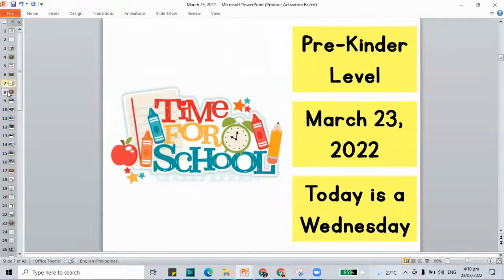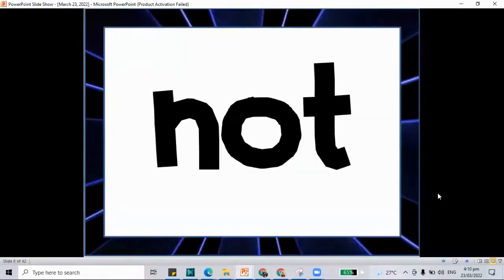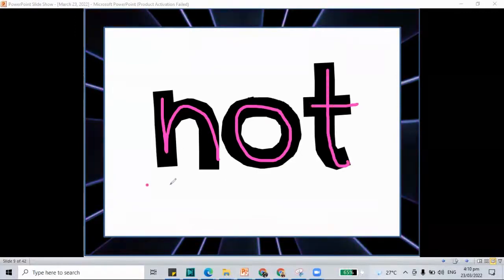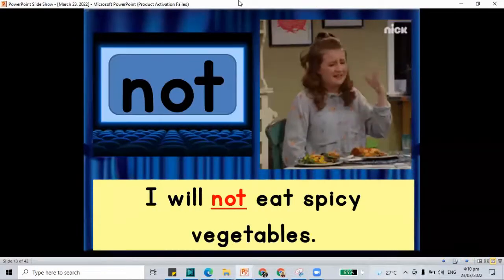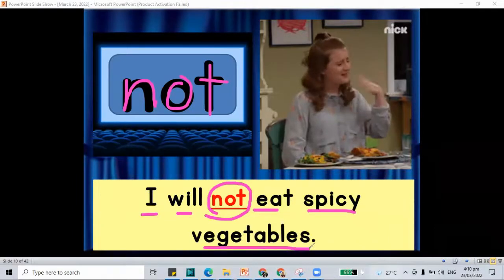How about let's do our sight words first. We have our sight words on our screen. The first word that we have here is the word 'not.' N, O, and the letter T makes the word 'not.' For our sentence with the word 'not': I will not eat spicy vegetables.